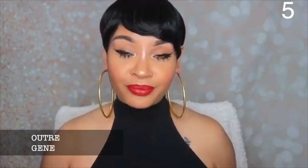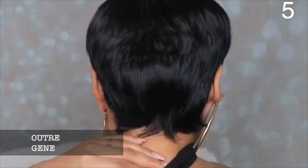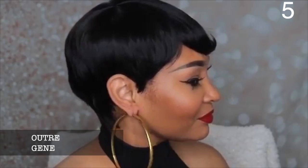My number five unit is Outre Jean. Outre Jean is a wig I reviewed in 2019 and it's a really cute unit — one of those wigs I gravitate towards. But when I put it on, it doesn't really look that good on me. It doesn't look bad, it just doesn't flatter my face. I have a really round, oval-type face.